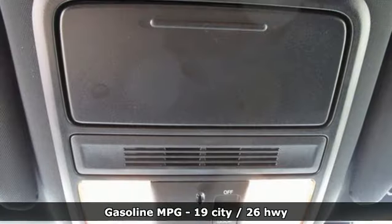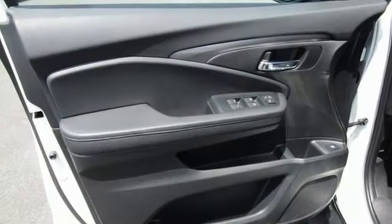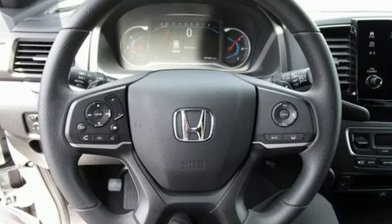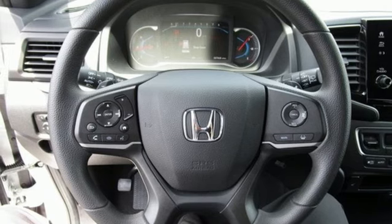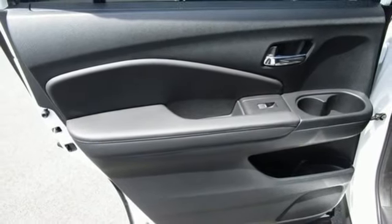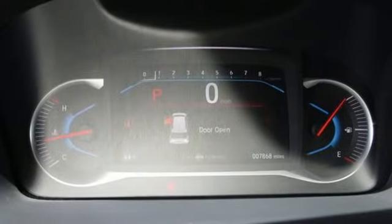Automatic transmission, dual zone climate control, streaming audio, configurable instrument gauges, front heated bucket seats, doors and push button start proximity key, external memory control, aluminum wheels, wireless phone connectivity, and V6 engine.